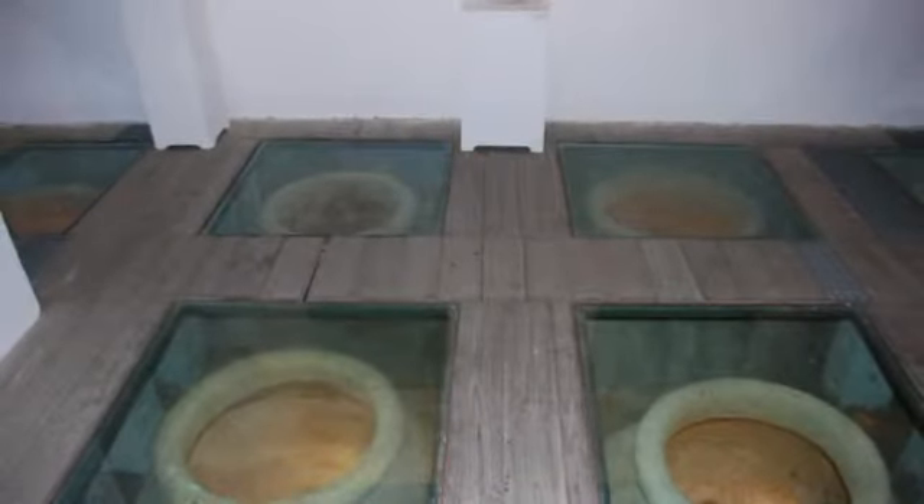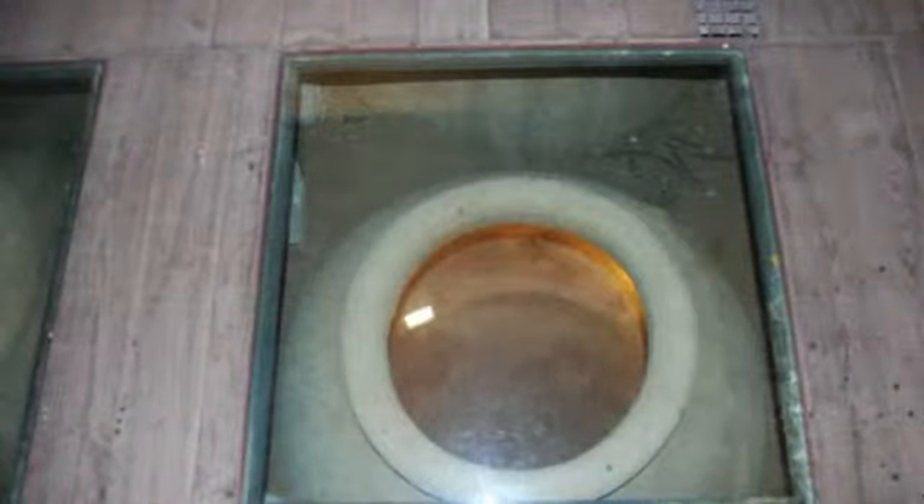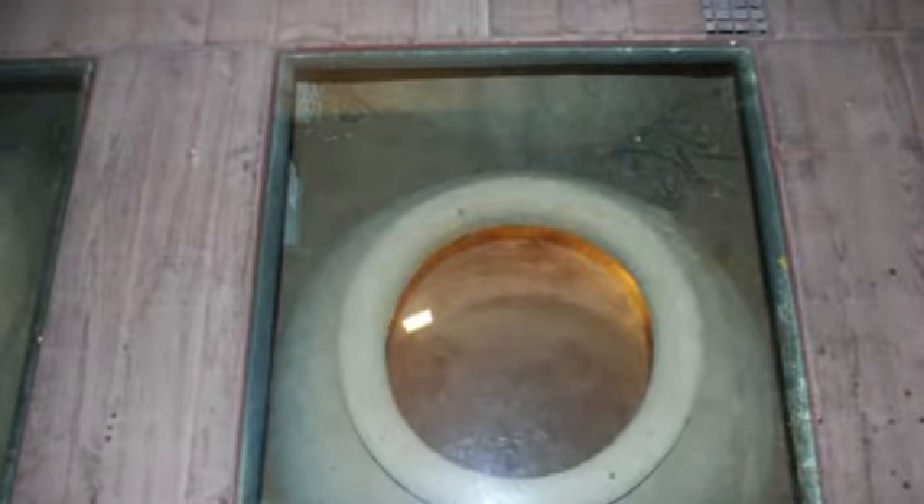Huge amphoras lined the floor of one of the galleries, and indeed it was amphoras like these that were used when El Pintado was trading with the Americas.